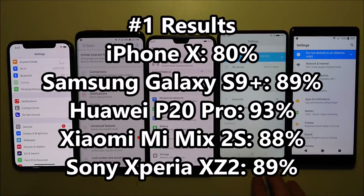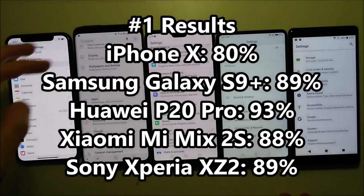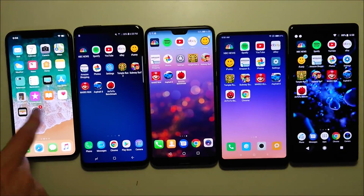Looking at the results, the iPhone is in last place, and the Huawei P20 Pro is in first place at 93%. It's showing that the brightness level is at 100% on each phone.